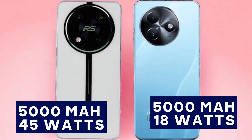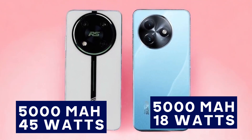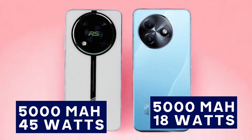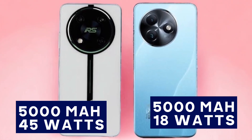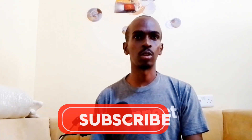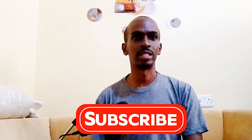Battery life and charging speed are next. Both phones come with a 5000mAh battery. The S24 supports 18-watt wired charging, getting up to 50 percent in 40 minutes. The RS4, however, offers faster 45-watt wired charging, hitting 80 percent in just 30 minutes. The RS4 clearly wins in the charging department, making it a great option for those always on the go.